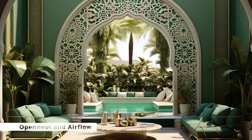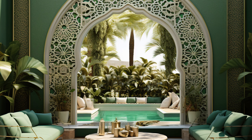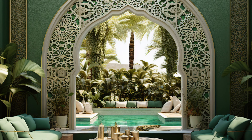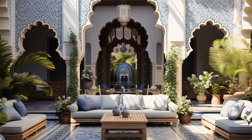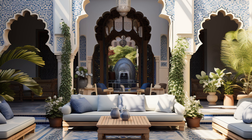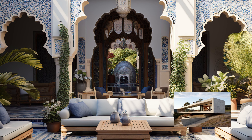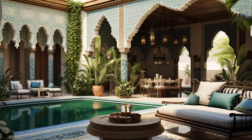Openness and Airflow: Islamic courtyards are designed to promote natural ventilation and cooling. The open space allows for the circulation of air, making the courtyard a comfortable area, especially in hot and arid climates. In some cases, decorative lattice screens — Mashrabiya — may be used to provide shade while still allowing airflow.